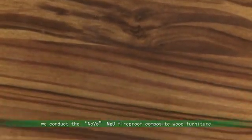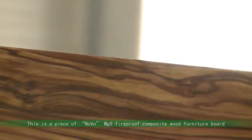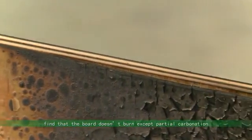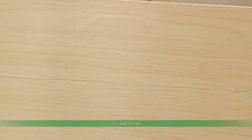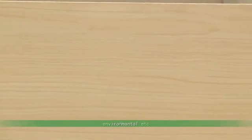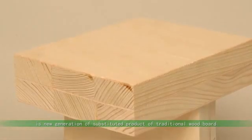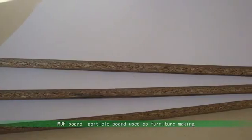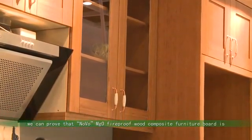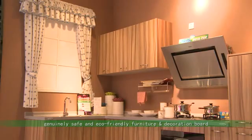We conduct the Novo MGO Fireproof Composite Wood Furniture Board Fireproof Performance Test. We burn the board by flame gun and find that the board doesn't burn except for partial carbonation. In addition, this new furniture board also features damp proof, moth proof, and environmental friendliness. It is a new generation substitute for traditional wood board, MDF board, and particle board used for furniture making. These tests prove that Novo MGO Fireproof Wood Composite Furniture Board is genuinely safe and eco-friendly.